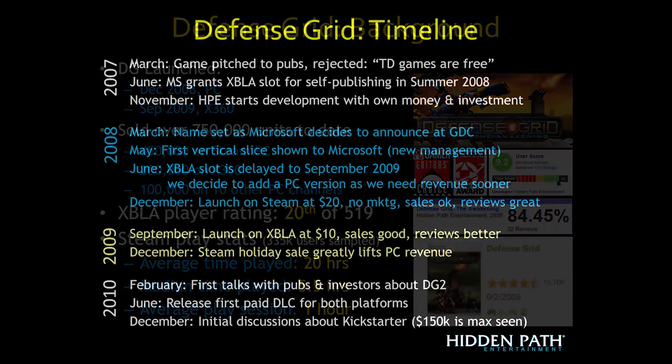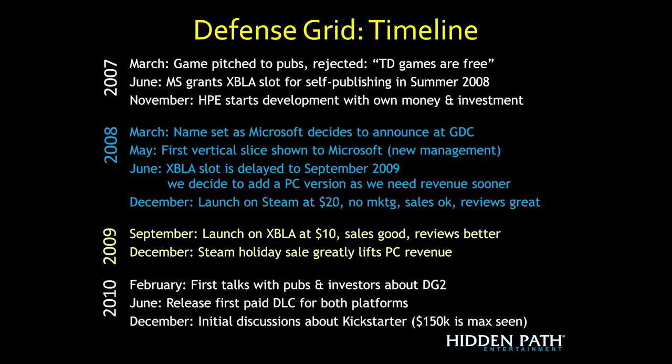It all started in 2007 when we went around pitching this game to publishers. At the time there were a lot of Flash Tower Defense games, and we thought we could bring something new. But we heard no repeatedly — Tower Defense games are free, no one's going to pay for it, we definitely don't want to invest in a game that no one wants to pay for.